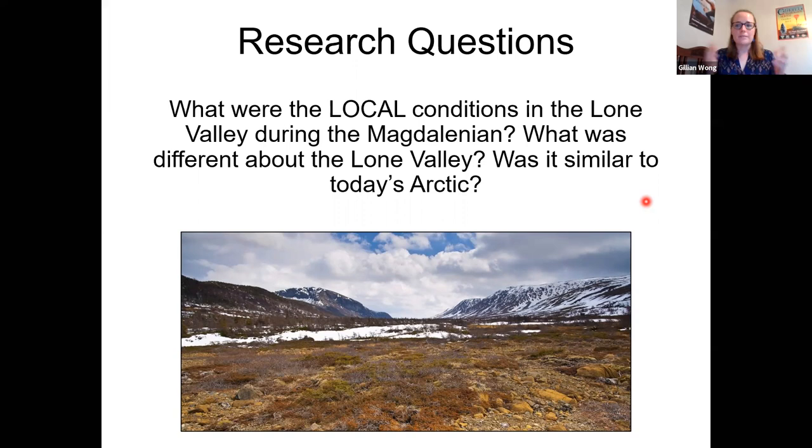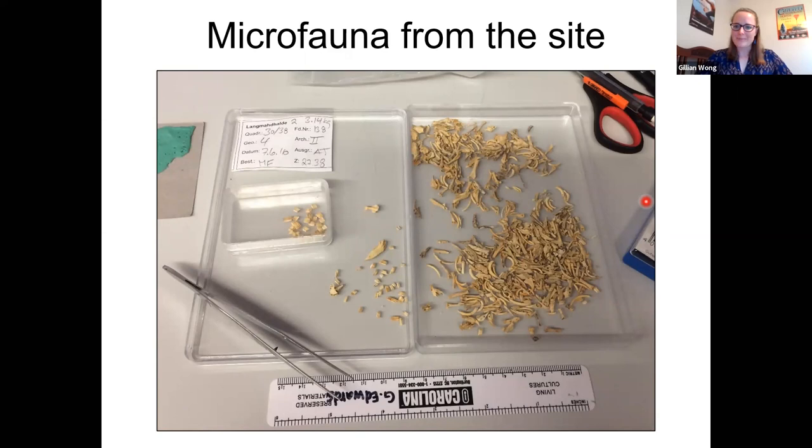We know today that only a couple of miles or kilometers can change what the environment looks like. If you're local to San Diego, think about the difference in environmental conditions on the coast versus heading east into the desert — it's a very short distance, and definitely a distance that Magdalenian people were traveling regularly in their seasonal movements. I'm interested to know what the variation involved was.